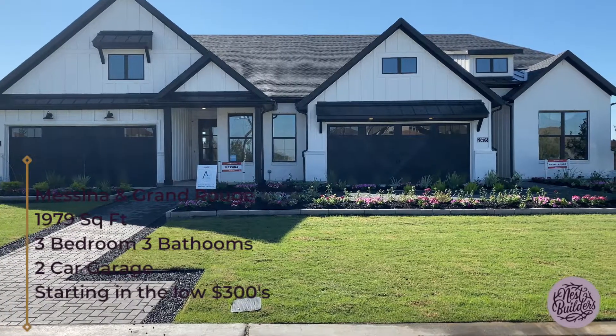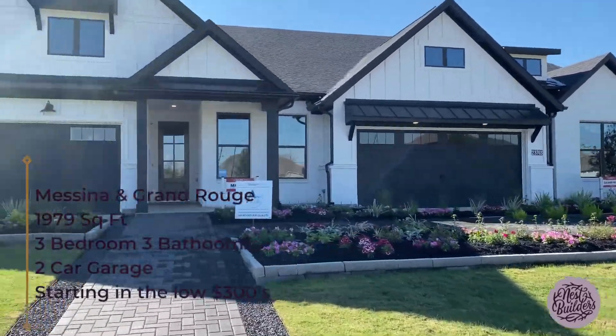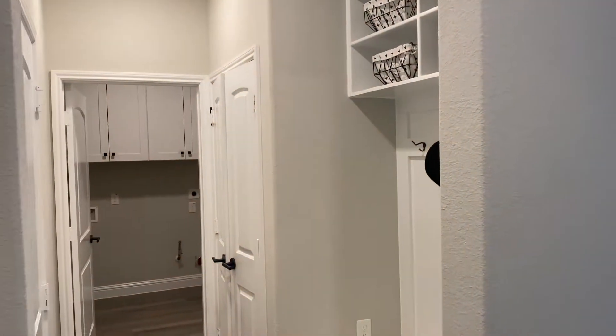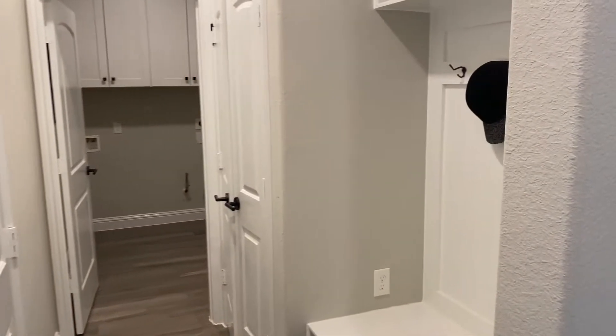Both of the homes are two-story, three-bedroom, three-bathroom, 1,979 square feet. They have two bedrooms and two bathrooms downstairs, with an additional bedroom, loft area, and bathroom upstairs.